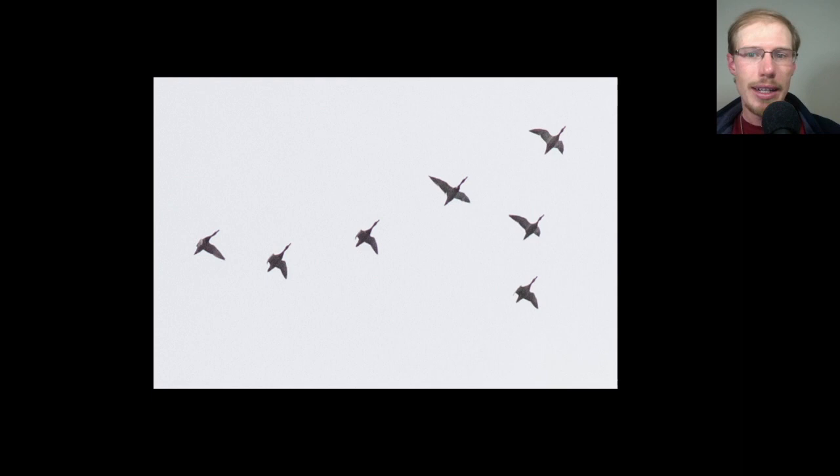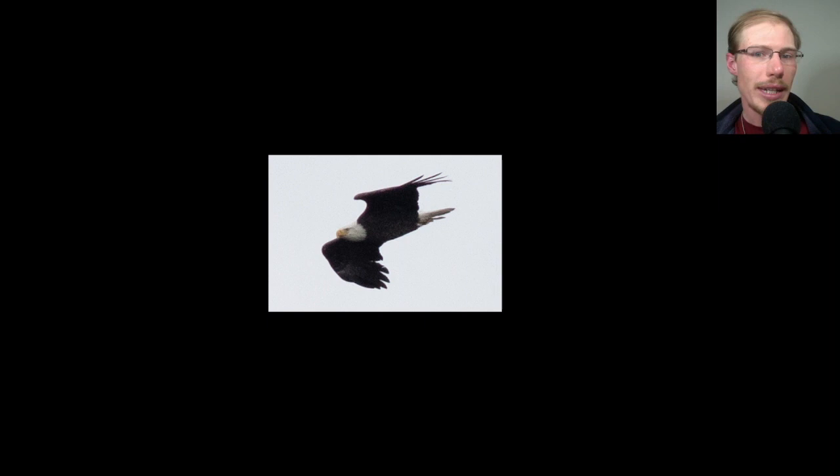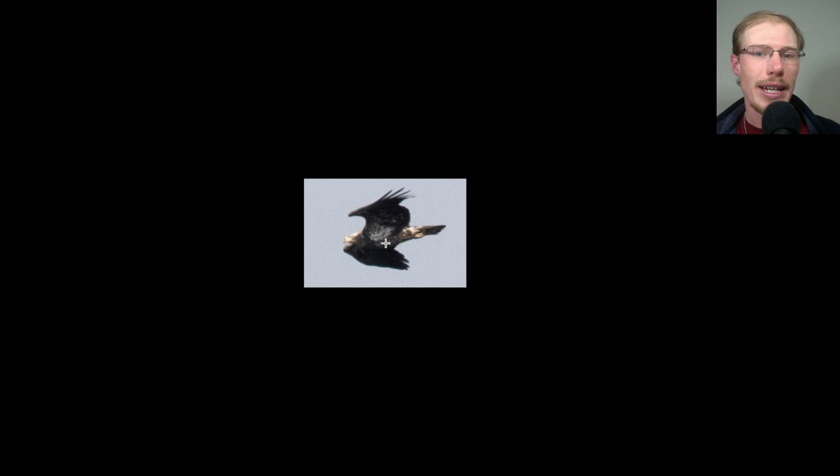Here's a flock of ducks migrating high overhead. From the coloration we can see these are mallards — you can see some of the patterns of the males. Here we have another adult bald eagle, and again we see white in the underside of the body and in this wing pit area. When you see that you should be automatically thinking bald eagle.